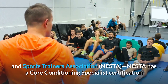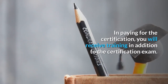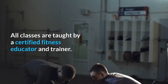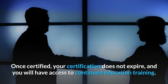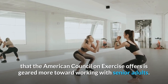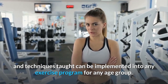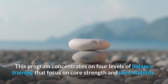The National Exercise and Sports Trainers Association, NESTA, has a core conditioning specialist certification that is offered online. In paying for the certification, you will receive training in addition to the certification exam. You can take courses at your own pace, and all classes are taught by a certified fitness educator and trainer. Once certified, your certification does not expire, and you will have access to continued education training. The American Council on Exercise offers a functional core and balance program geared more toward working with senior adults; however, the tools and techniques taught can be implemented into any exercise program for any age group. This program concentrates on four levels of balance training that focus on core strength and joint stability.